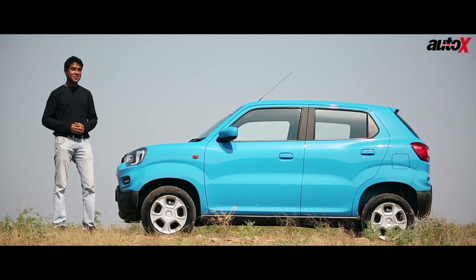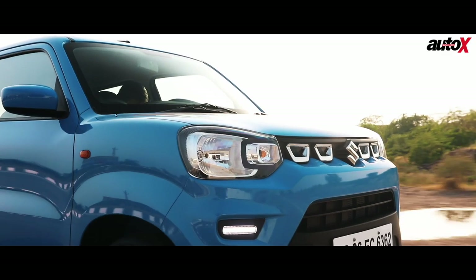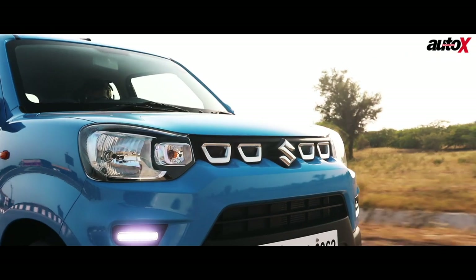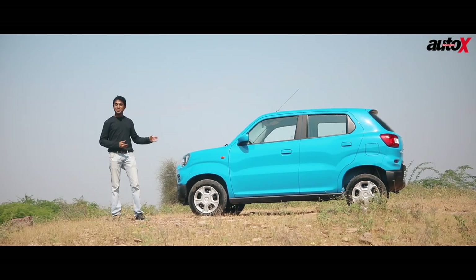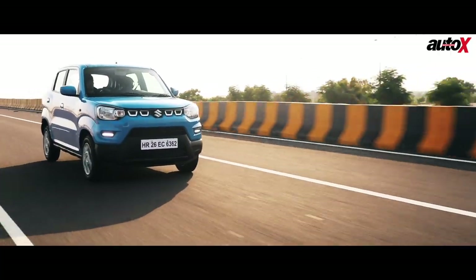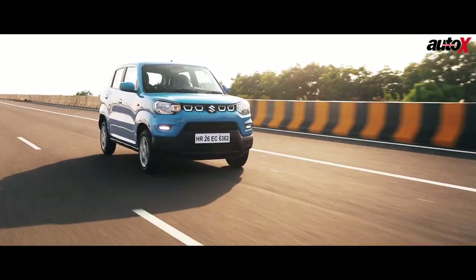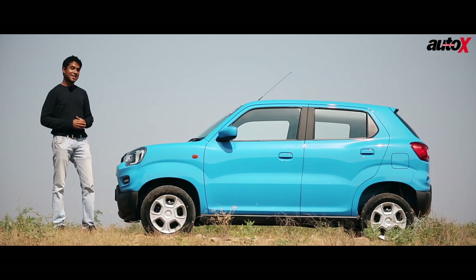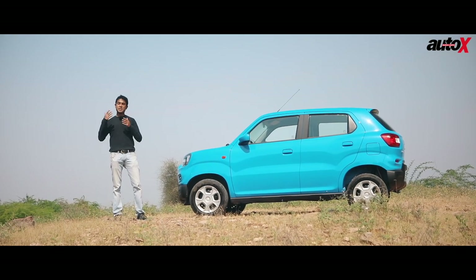The Maruti Suzuki Espresso is a brilliant and fun car to drive. The K-Series one-litre engine is a gem of a motor — it has great drivability in the lower, mid, and top end of the rev range. The chassis is very well balanced. The tall springs do result in a little bit of body roll around high-speed bends, but when you look at the upside of the higher ground clearance, it's something that will really help it in a customer base that extends beyond cities.